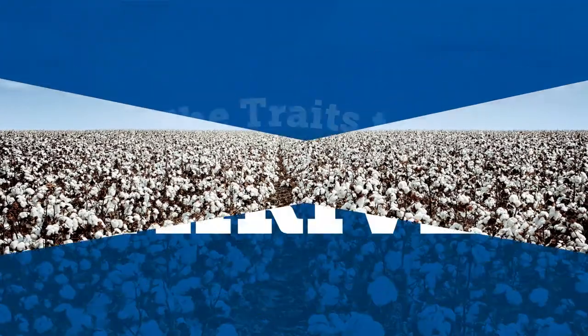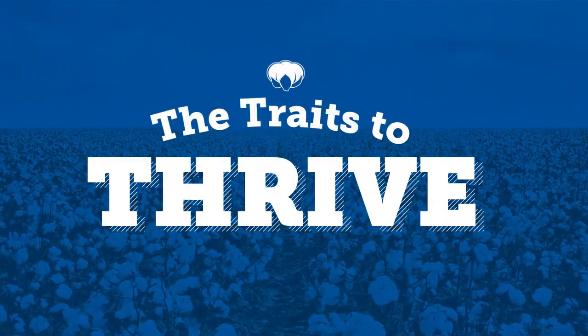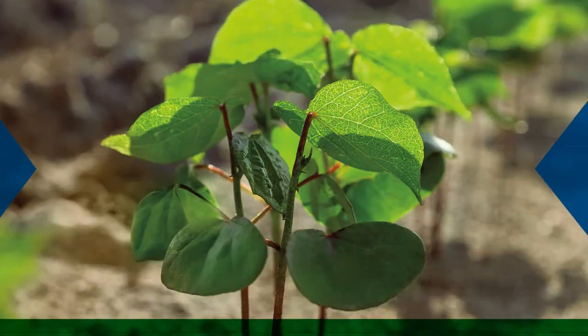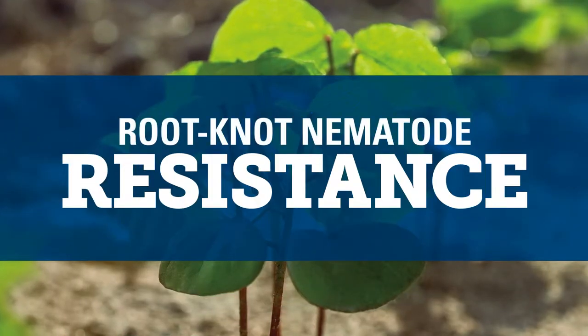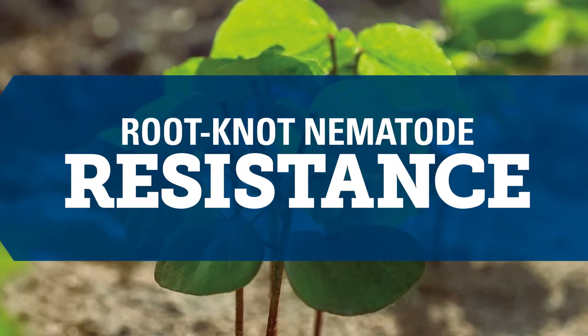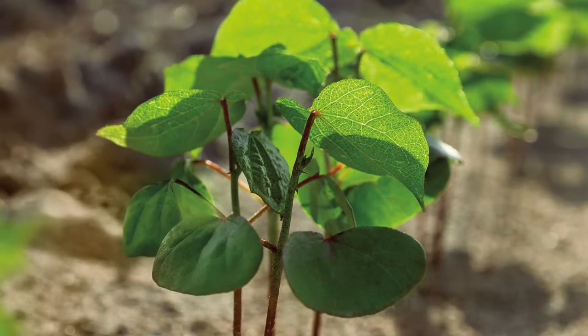What does every Phytogen brand variety have in common? Inside each one are the traits you need to thrive. Stop parasites like root knot nematodes from affecting your yield with Phytogen cotton seed and Phytogen breeding traits.